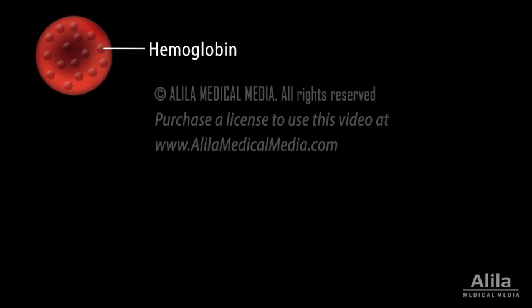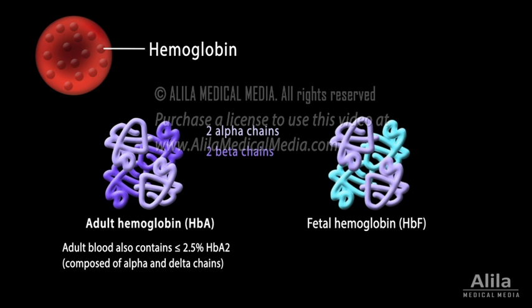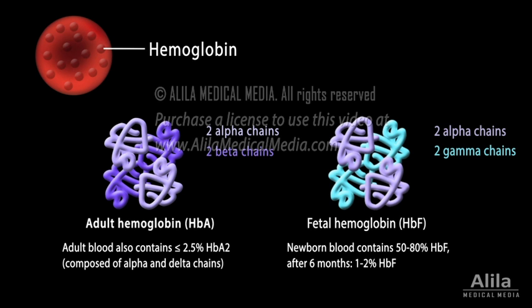Hemoglobin is the major component of red blood cells and is responsible for oxygen transport. The adult hemoglobin, hemoglobin A, is composed of four protein subunits: 2 alpha and 2 beta. The fetal hemoglobin, which is predominant during the fetal stage and the first few months of life, has two alpha and two gamma chains.